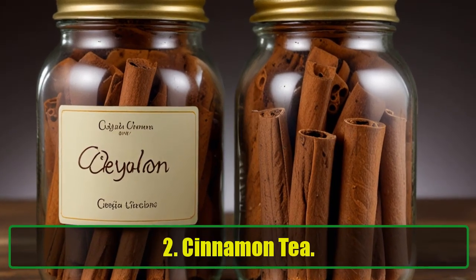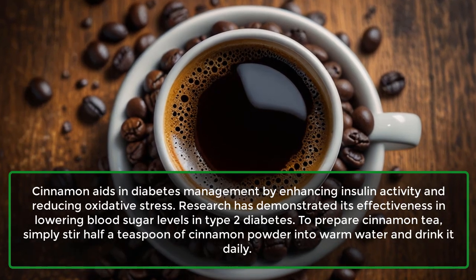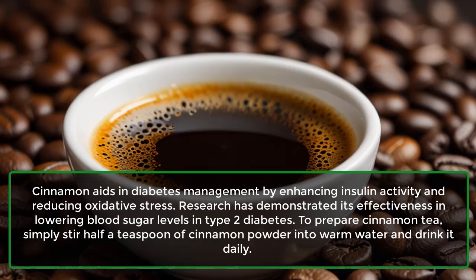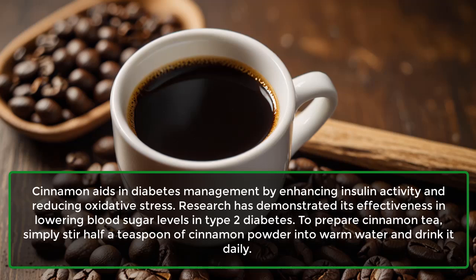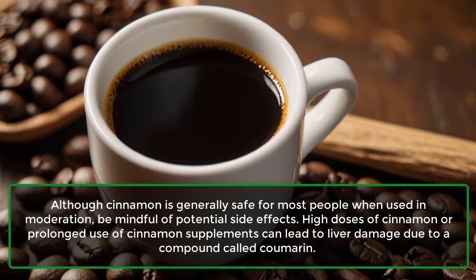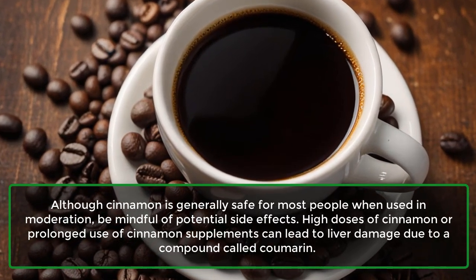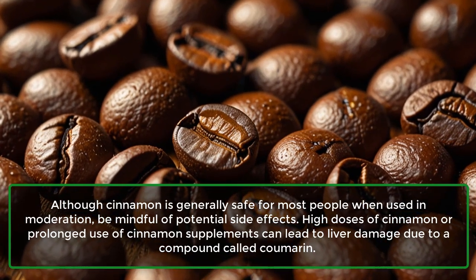2. Cinnamon Tea. Cinnamon aids in diabetes management by enhancing insulin activity and reducing oxidative stress. Research has demonstrated its effectiveness in lowering blood sugar levels in type 2 diabetes. To prepare cinnamon tea, simply stir half a teaspoon of cinnamon powder into warm water and drink it daily. Although cinnamon is generally safe for most people when used in moderation, be mindful of potential side effects. High doses or prolonged use of cinnamon supplements can lead to liver damage due to a compound called coumarin.